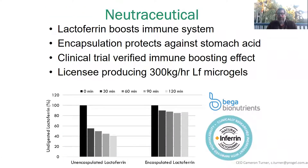The second product being launched later this year globally is an encapsulated lactoferrin — a dairy protein — going into a whole range of products that boost the immune system. This is the second license we've had with the ProGel technology.